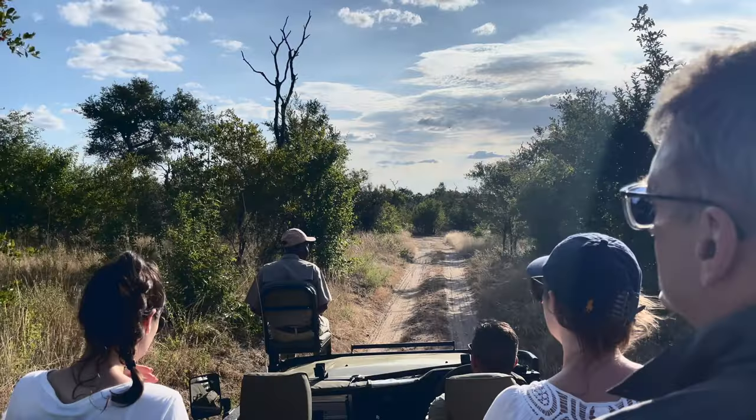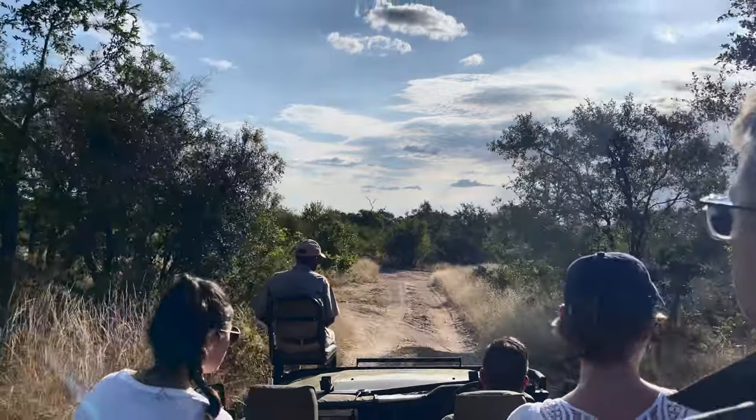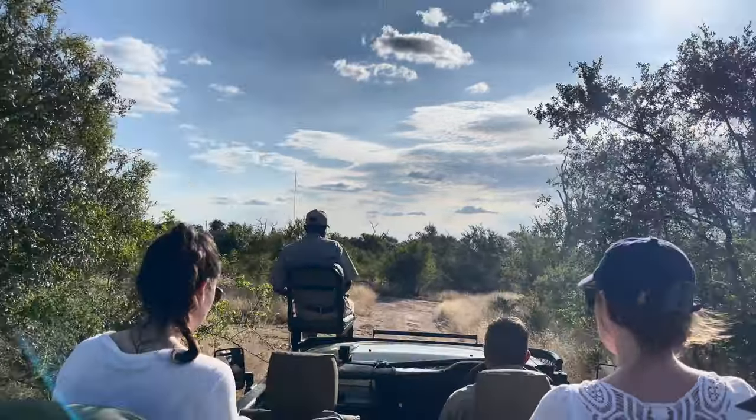Traditionally when you go on a regular safari through Kruger National Park or anywhere else in Africa like the Serengeti, you have a main road that you follow and you must stick to that road. You are not allowed to leave the road. Meaning that if you see a giraffe or an elephant way out in the distance, the chances of getting really close are slim because you have to hope for them to walk towards the road. So basically on a traditional safari, seeing the animals you want up close, or sometimes even seeing them at all, comes down to a lot of luck.